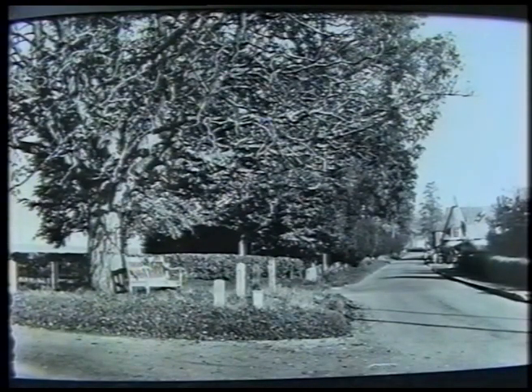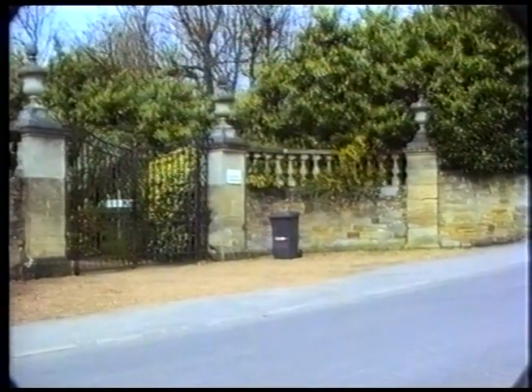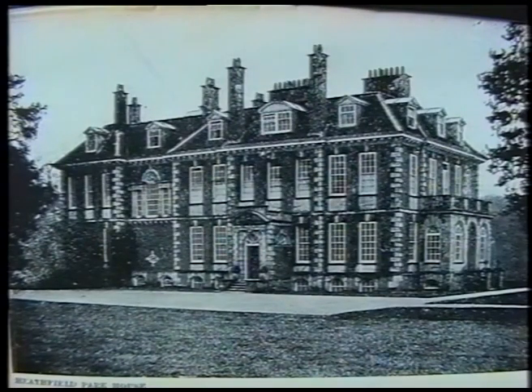We've gone right up to the corner to where the Prince of Wales tree is, which is a conker tree or a horse chestnut tree. It's got a little kind of island of greenery in the middle of the road. As we turn left here and go around the corner, we should see the Heathfield Park gates. This is the main entrance to the Heathfield Park mansion, and there we are looking at the back of the mansion. I haven't got a photograph of the front, so I can't show you that.